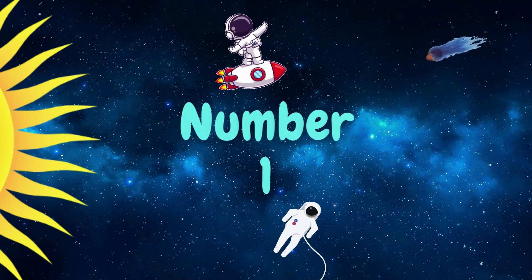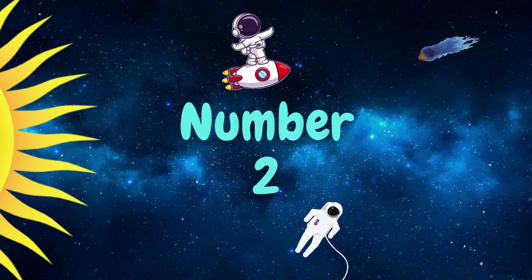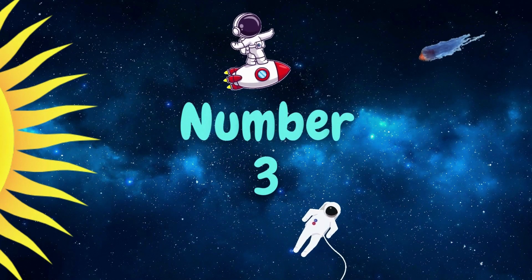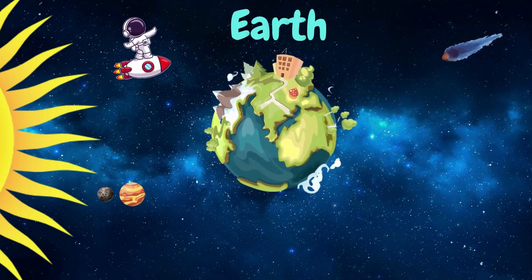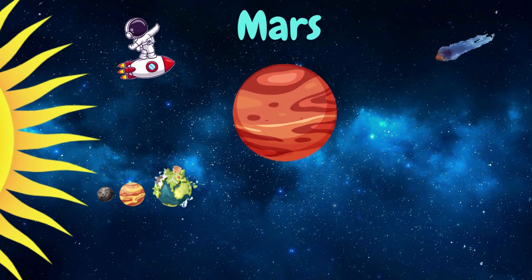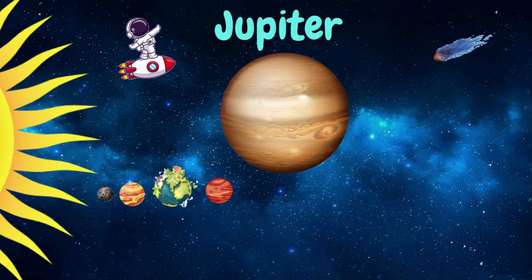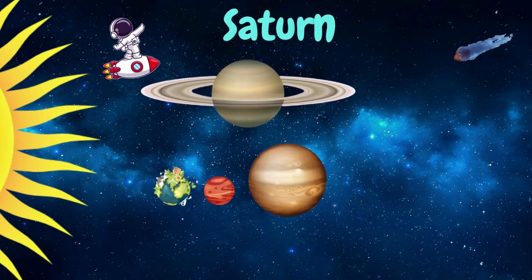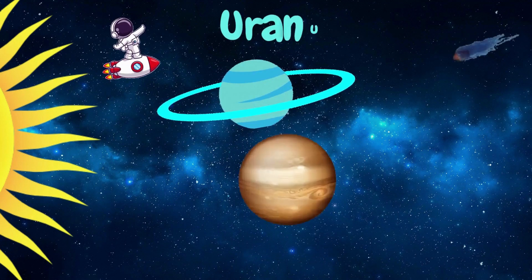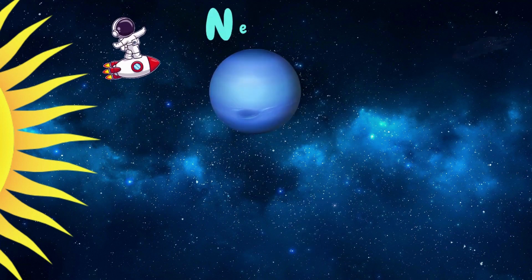1. Mercury. 2. Venus. 3. Earth. 4. Mars. 5. Jupiter. 6. Saturn. 7. Uranus. 8. Neptune.